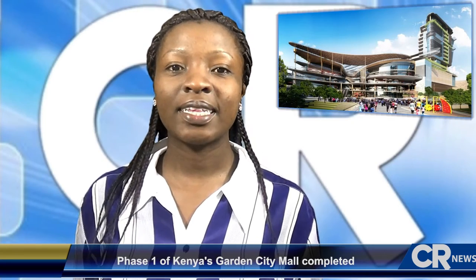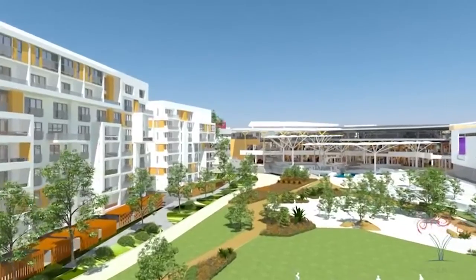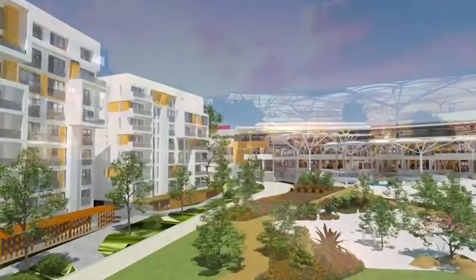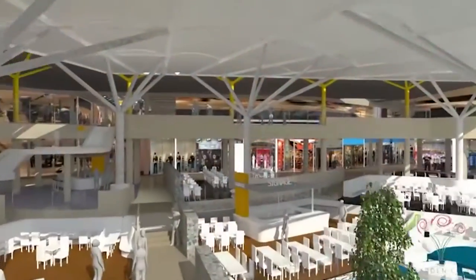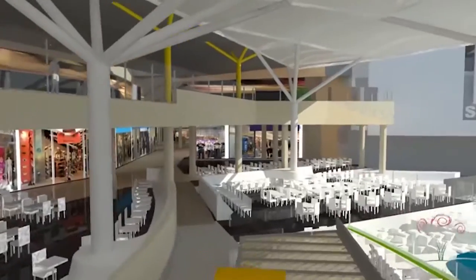The first phase of Garden City Mall in Kenya is complete and consists of 33,000 square meters of retail space, including 120 local and international brands placed across three levels. The first floor is fully taken by GIM, the flagship store in Kenya for this retail giant, which is part of the Walmart Group.